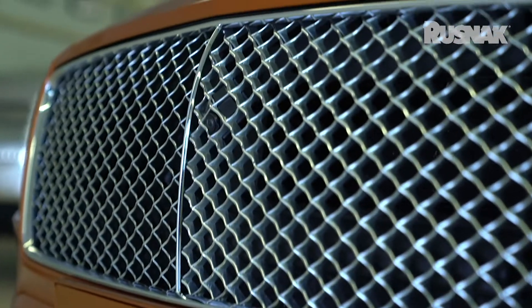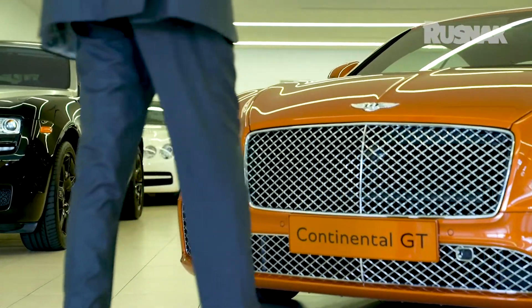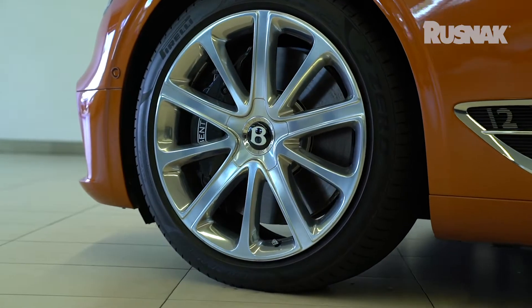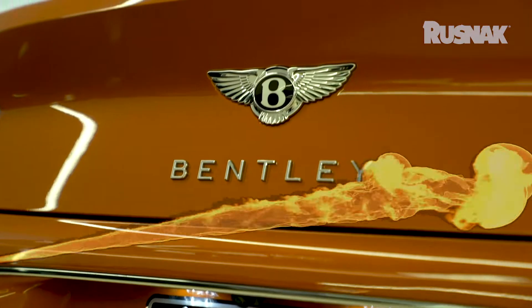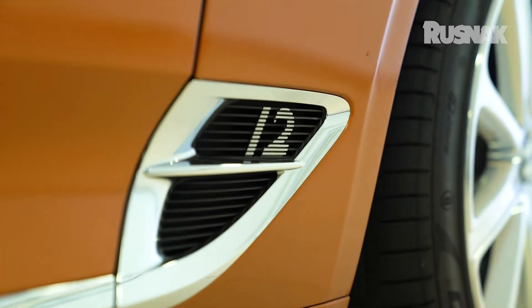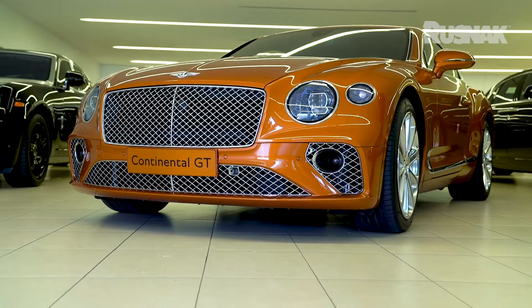The grille is much wider, the stance on this vehicle sits much lower, and it gives you a wider appearance with such a presence to it. As you walk around to the side of the vehicle, the car is sitting on 21-inch wheels. The color on this vehicle is a flaming orange, and the lines are absolutely lovely on this car.